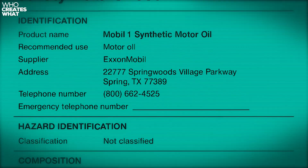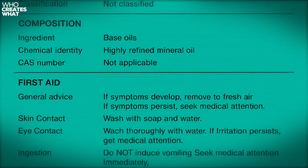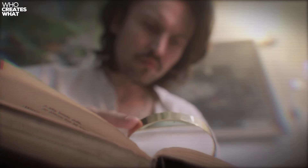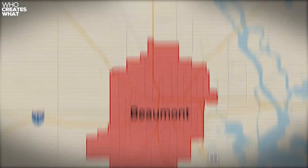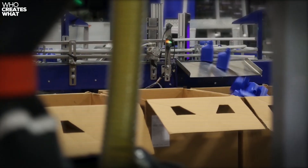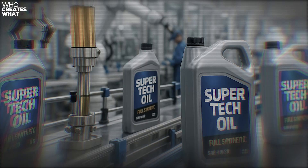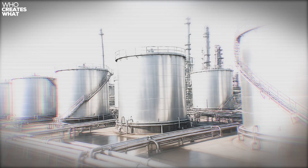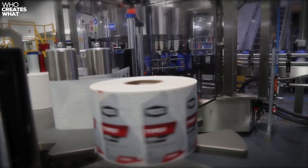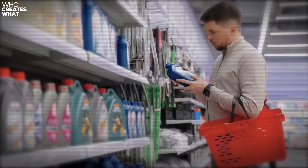The real revelation came when I started analyzing material safety data sheets and batch tracking codes. I've identified occasional production runs from ExxonMobil facilities in Beaumont, Texas and Pennzoil plants in Houston. Yes, you read that right — some Supertech oil literally comes from the same production lines as premium brands. The same mixing tanks, the same quality control, the same everything.